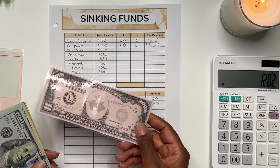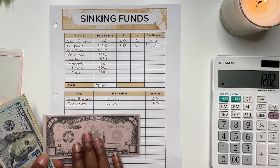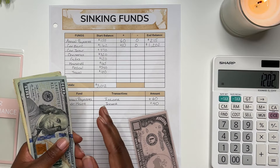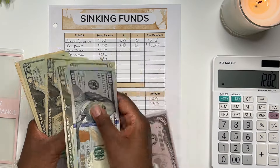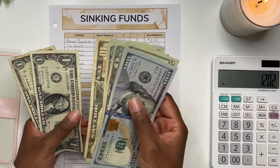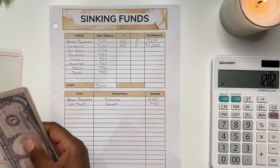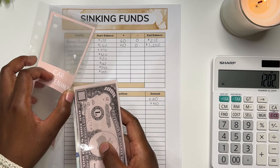We have a $1,000 placeholder, meaning that $1,000 is in the bank, and in cash we should have $202. Counting the cash: $1,202. That is correct — $1,202 within car maintenance.